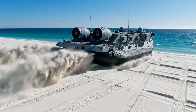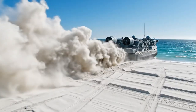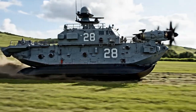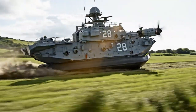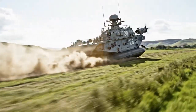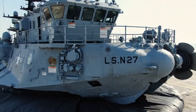An LCAC maneuvers on a white sand beach, kicking up sand. LCAC 28 travels at speed across a grassy field. A U.S. Navy LCAC is shown parked on a concrete ramp.